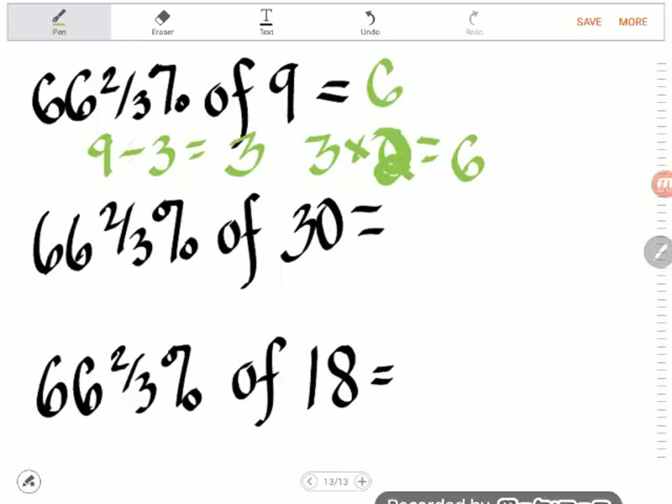Let's pick up the pace: 66 and 2/3 percent of 30 — break into thirds (divide by 3) to get 10, then double it: 20. Then 66 and 2/3 percent of 18 — divide by 3 to get 6, then double it: 12.